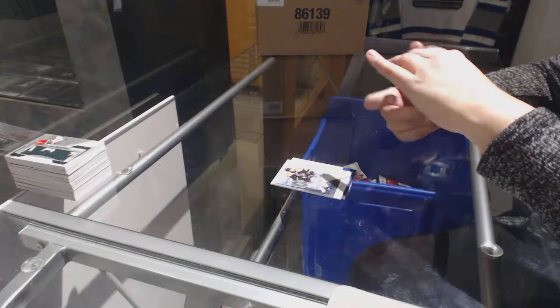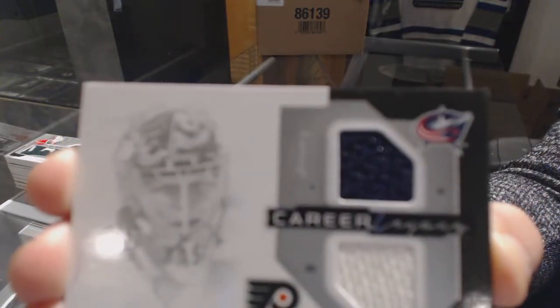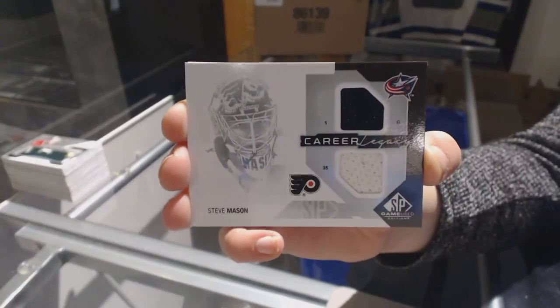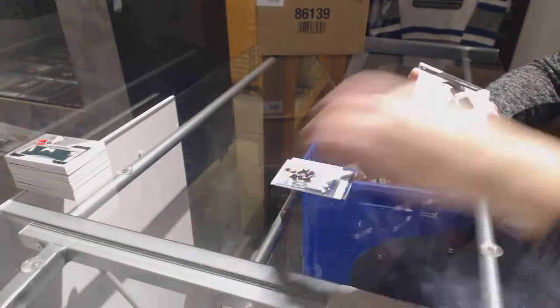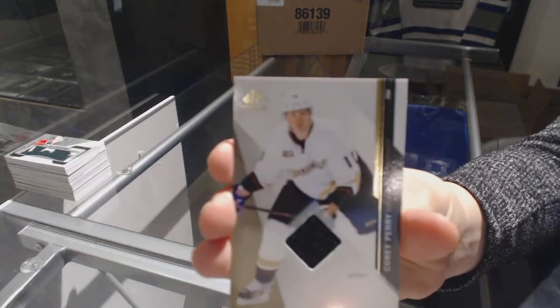We've got a career legacy dual jersey random between Columbus and Philly of Steve Mason. And we finish off with a base jersey for the Ducks of Corey Perry. There we go.